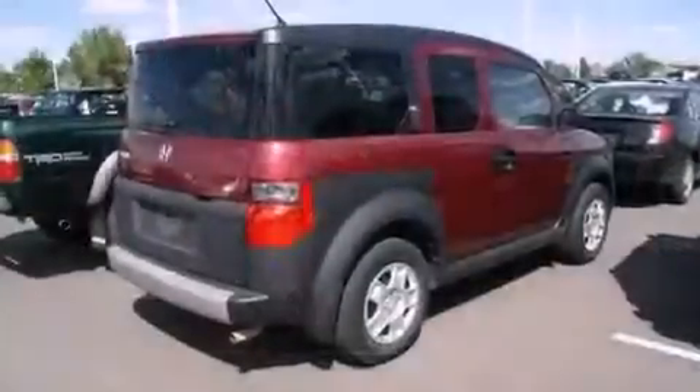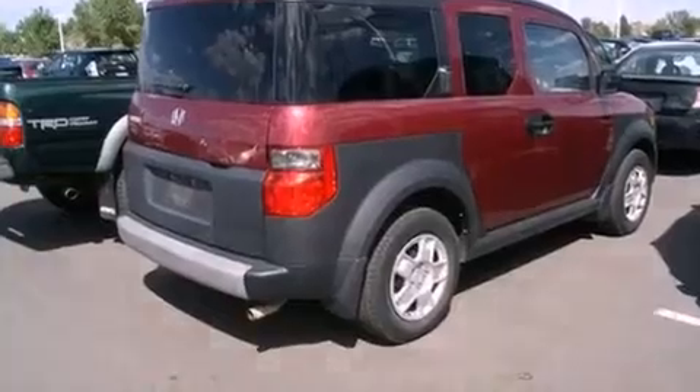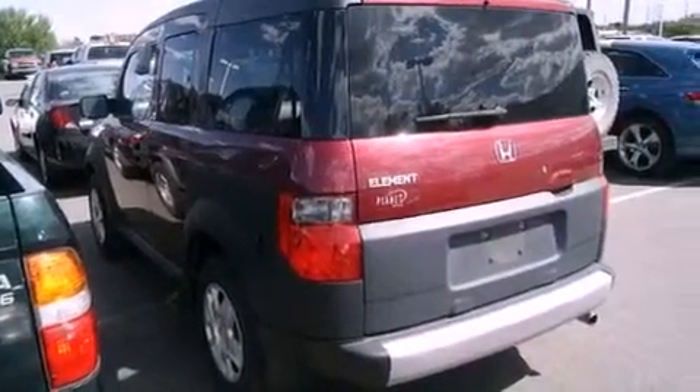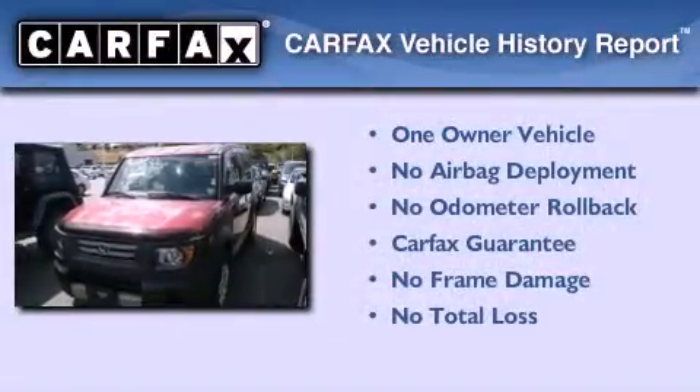With an EPA estimated rating of 27 miles per gallon on the highway, this automobile does not compromise its fuel efficiency for size, comfort, or fun. This Honda has had only one owner and it qualifies for the Carfax buyback guarantee.